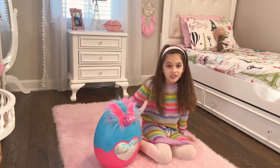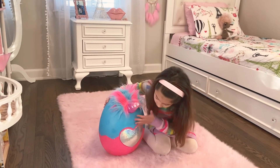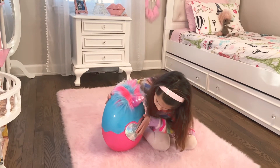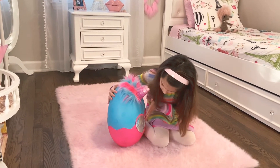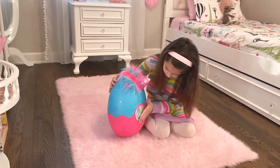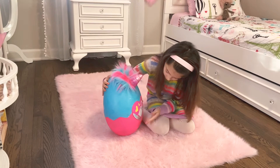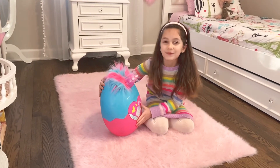So now that I've got it out, let's flip the sequin to see what our Rainbocorn loves. It looks like the Rainbocorn loves hairbrushes.